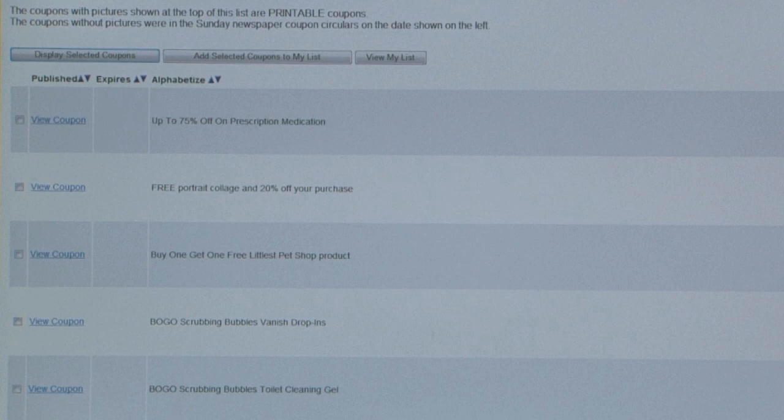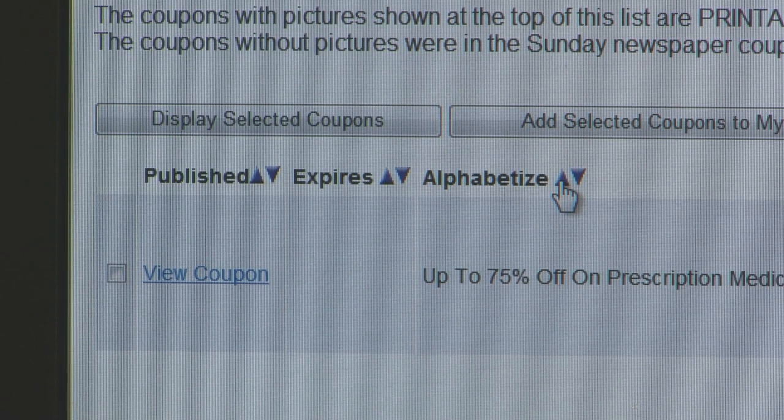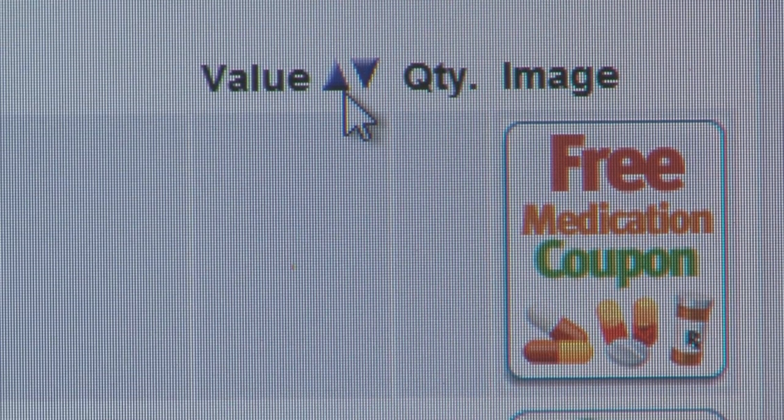Here are some of the many ways to use the grocery coupon database. You can sort the list by the date the coupon came out, or by the date it expires — if you'd like to make sure you don't miss any coupons before they expire, that's an easy way to find them. You can alphabetize the list if you're looking for a specific coupon, or sort by coupon value so you can find the highest value coupons quickly.